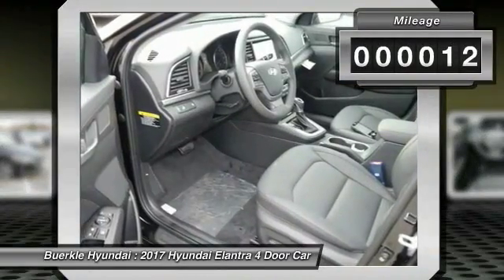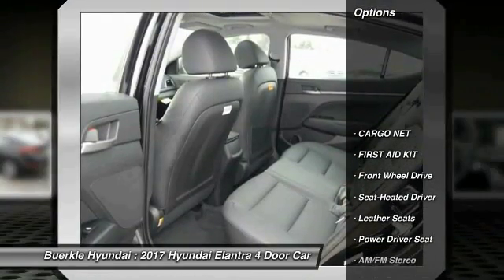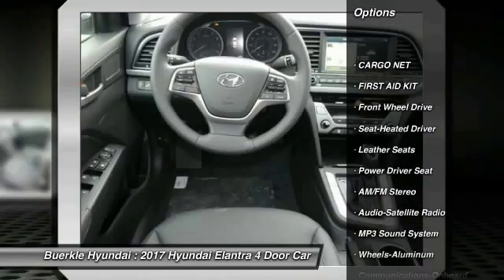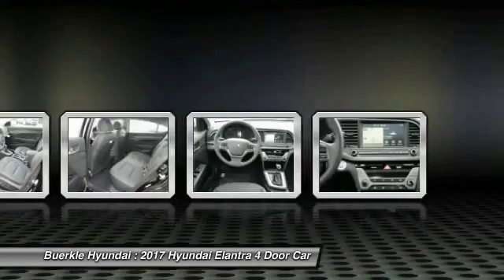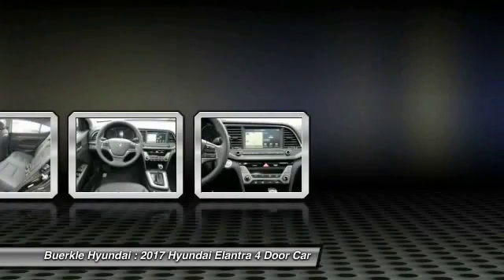This vehicle has less than 100 miles. Here are some of this vehicle's great options: anti-lock braking system, traction control, air conditioning, Bluetooth wireless data link for hands-free phone, power steering, aluminum wheels, cruise control, hands-free communication, FWD, and AM-FM stereo radio.